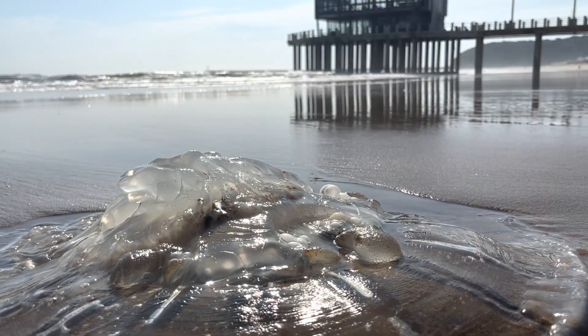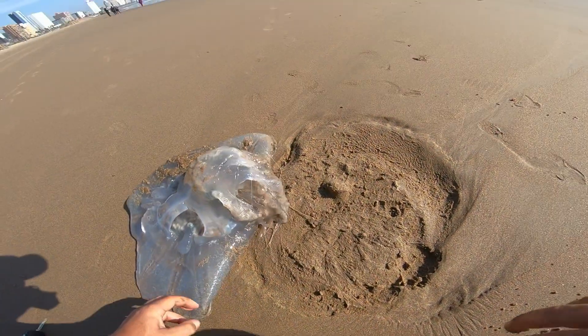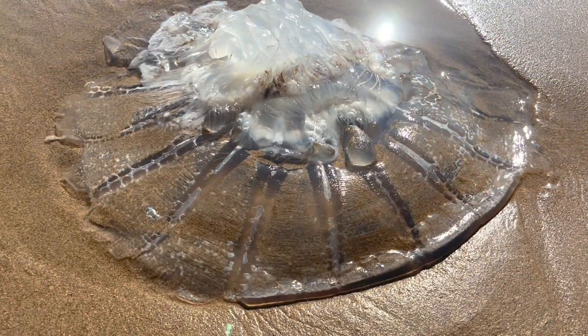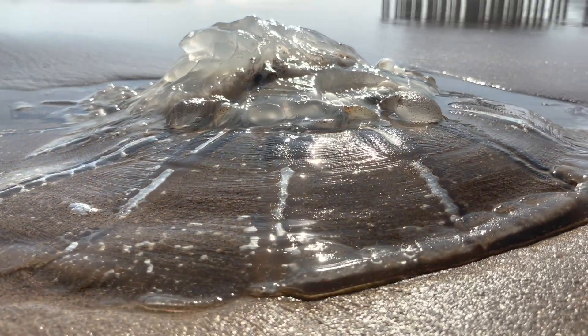The jellyfish in Durban look like an alien invasion. Every year during the hot summer months in KwaZulu-Natal and Durban we get thousands of blue bottles that get washed up on our beaches, and then every 10 years or so we also get massive jellyfish that get washed up on our beaches, and we're seeing a lot of that this year.